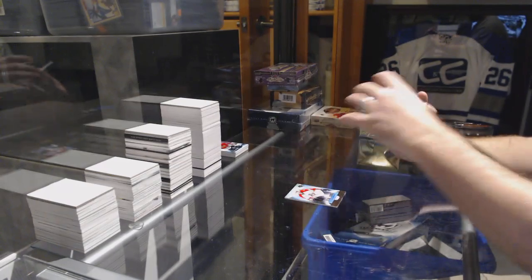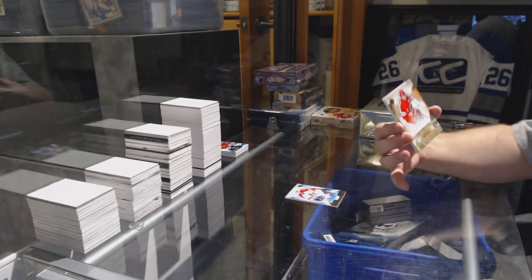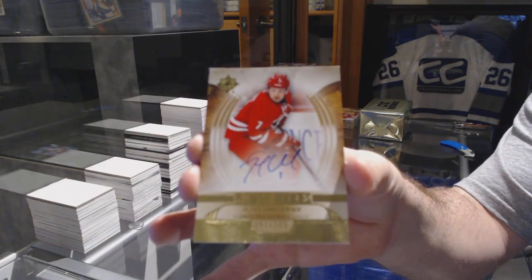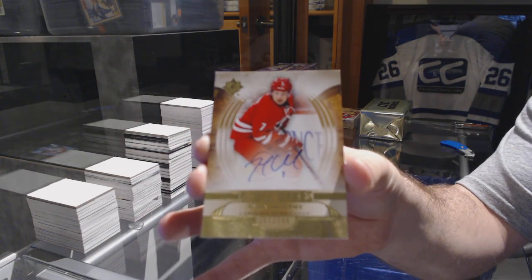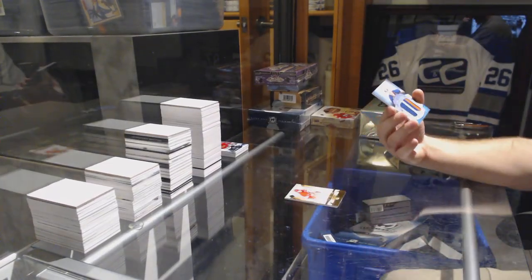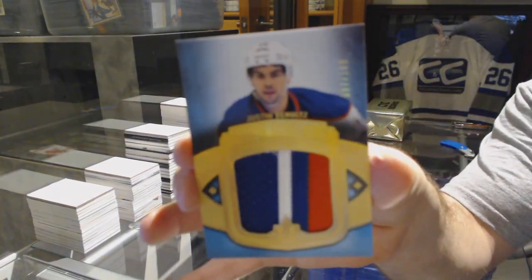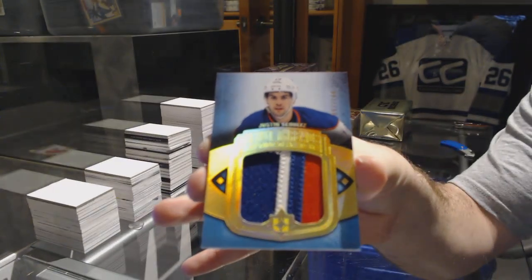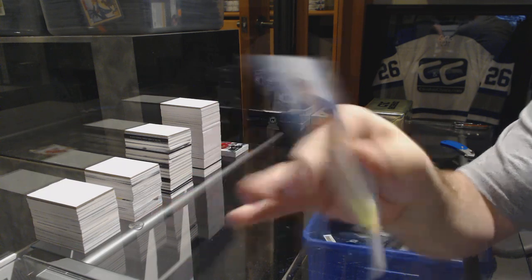For the Carolina Hurricanes, $2.99, Rookie Autograph, Ryan Murphy. And we have a three-color debut threads patch for the Oilers, Justin Schultz.